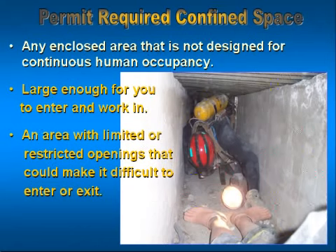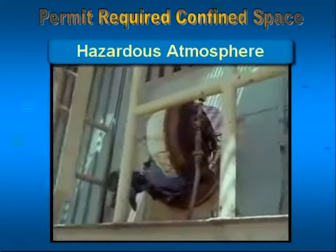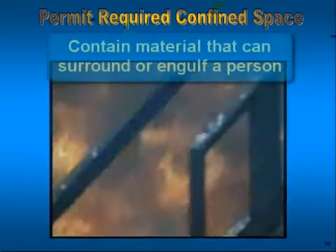Understanding that it takes these three things to make a space a confined space, when am I going to be required to pull a permit to do this kind of work? A permit-required confined space has to have one of these four hazards present. It has to have a potential for, or contain, a hazardous atmosphere. That can be potential like flammable liquids, flammable vapors, toxic vapors, or even too little oxygen.